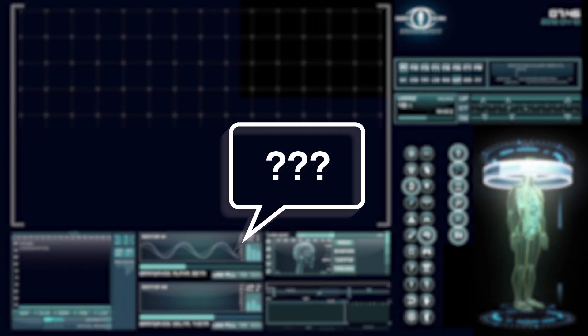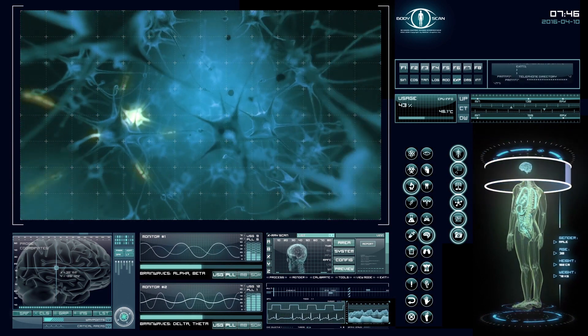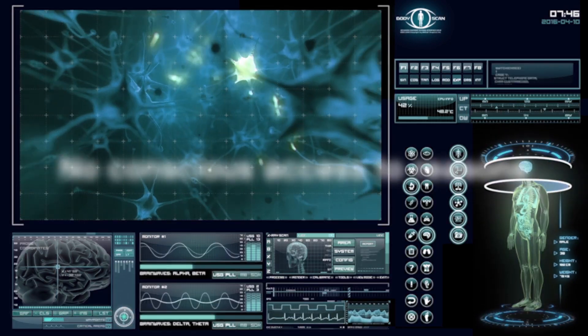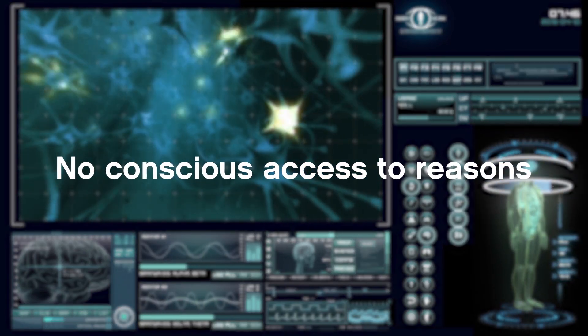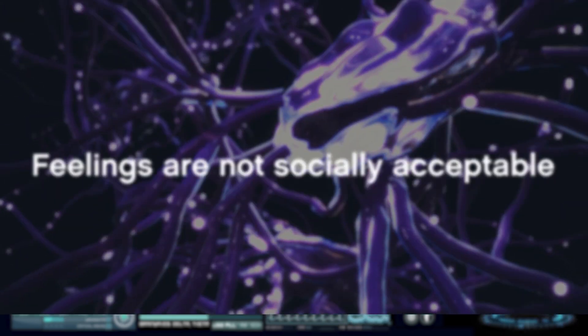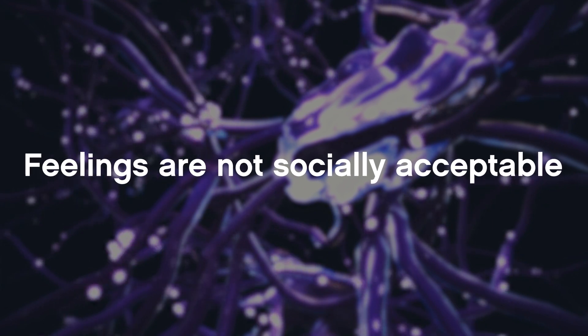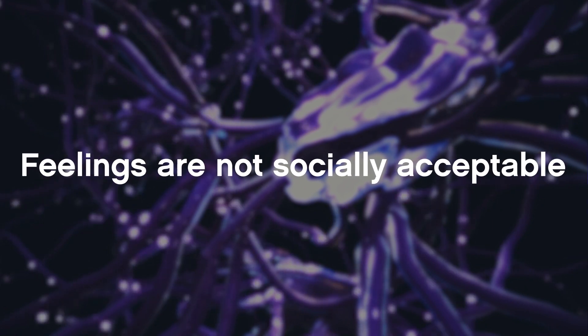Why does this happen? Studies from neuroscience and psychology have shown that this happens for a combination of reasons. Often, people don't consciously understand the reasons why they buy, so they give the expected answers.